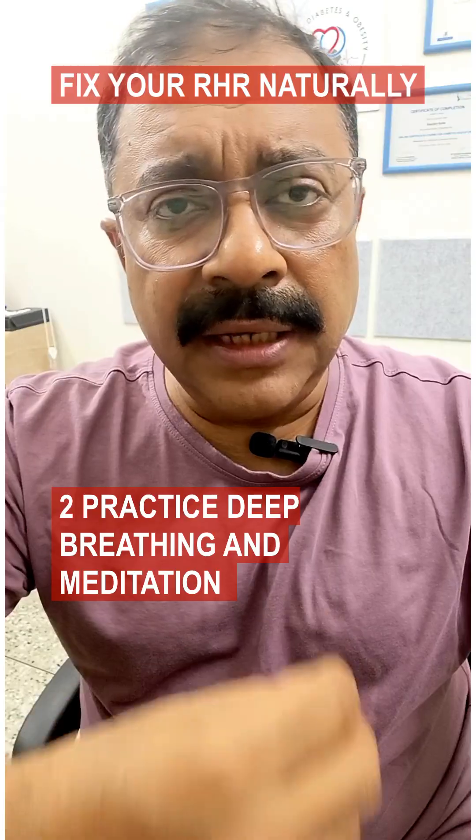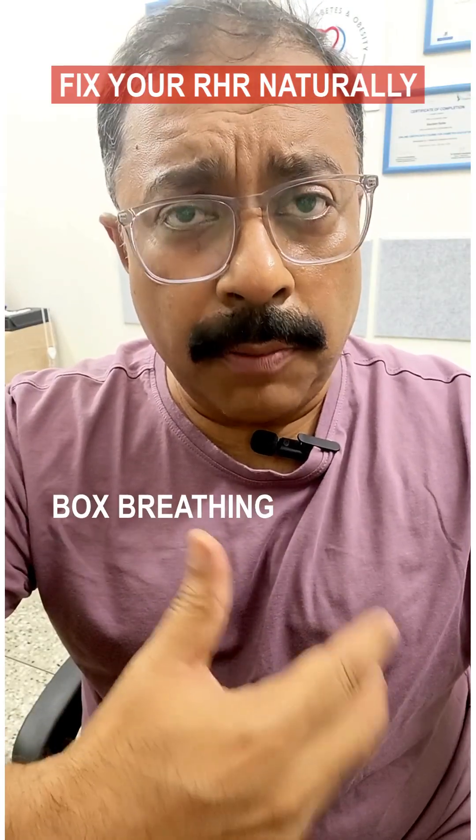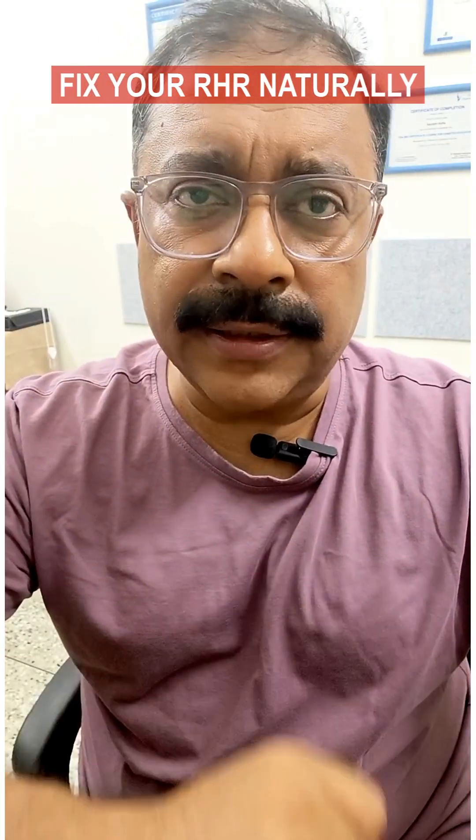Tip 2: Practice deep breathing and meditation. Activities like deep belly breathing, box breathing, and guided meditation activate the parasympathetic nervous system, which helps to lower your heart rate.